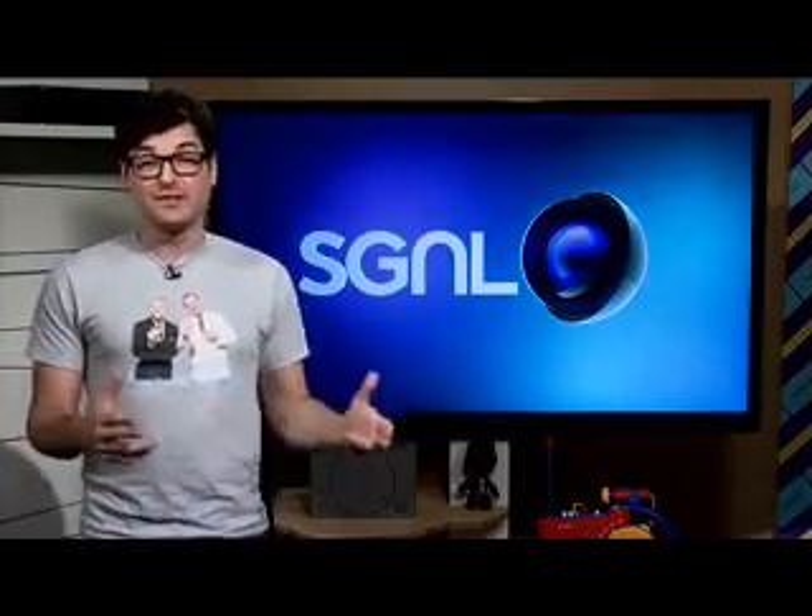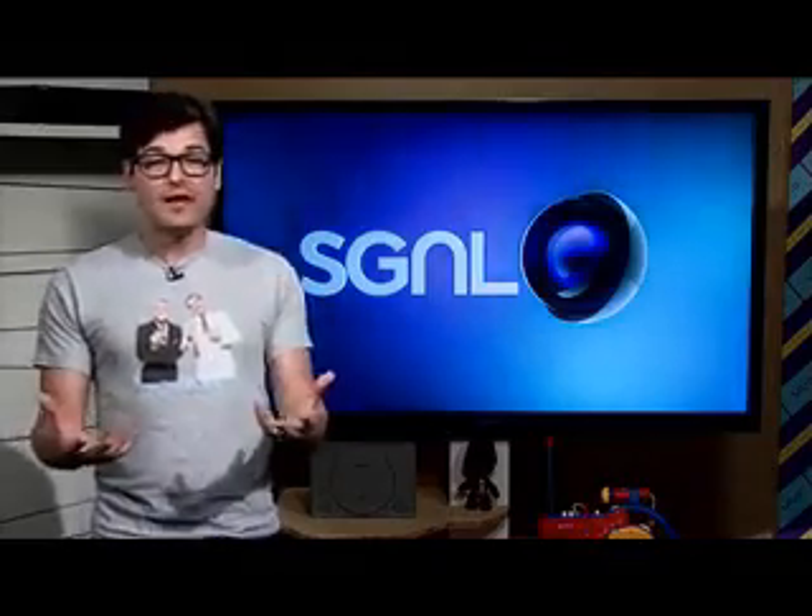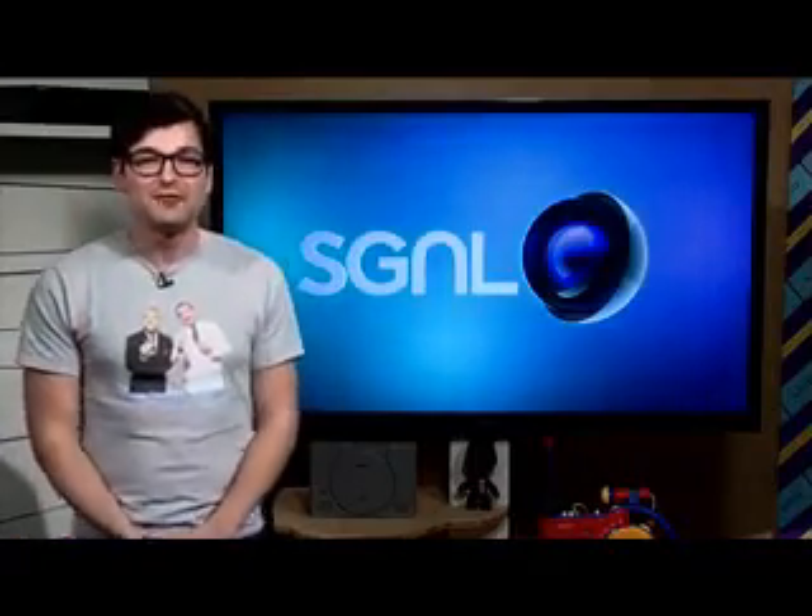Hey guys, Anthony here for Signal by Sony, a show about everything Sony makes. And today we're going to check out an art gallery in San Francisco, California, where a local painter is making some pretty unique artwork. So how does this all relate to Sony? Well, come with me and we'll go check it out.